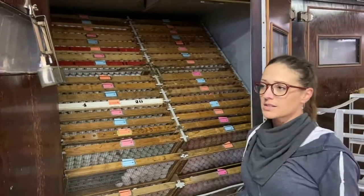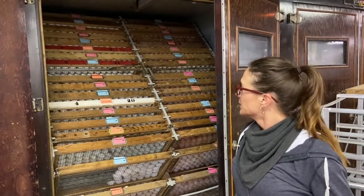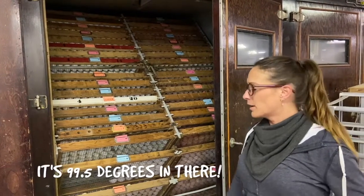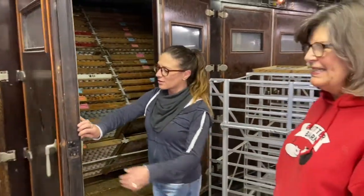The eggs incubate for 18 days. Our machines are set up to rotate automatically — they have to rotate once an hour so the embryo doesn't get stuck to the shell. That keeps them nice and warm at the right humidity and the right temperature: ideal conditions for hatching, just like if they were underneath the mother hen.